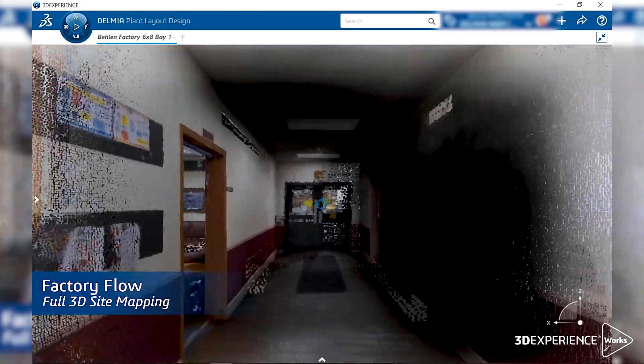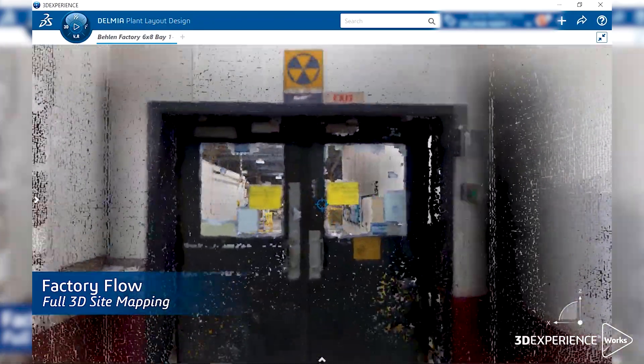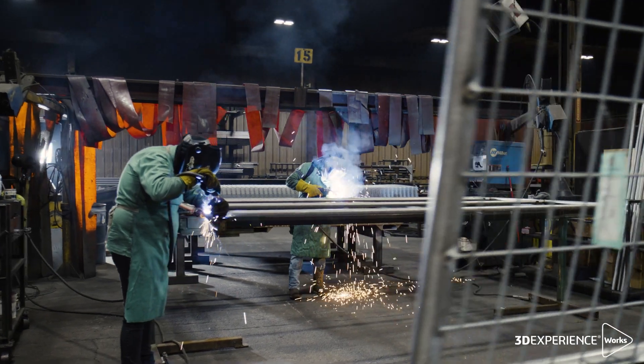Bayland is really a diversified company. We do industrial products and we build buildings — we build the beams, build all the panels, steel work. We do a lot of welding on that aspect.